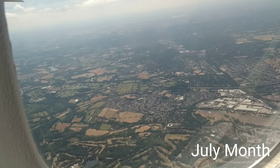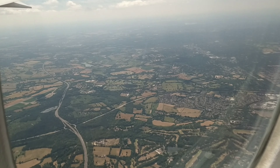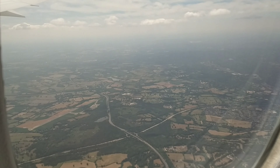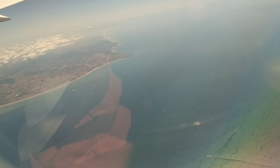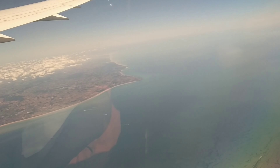This is the upper view of London in the summer. Now we are flying over Southend Beach. There is already a vlog about Southend Beach on our channel.